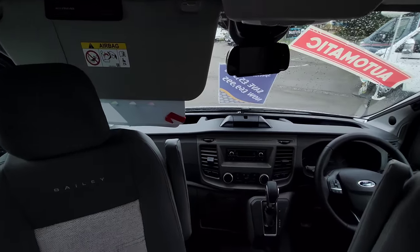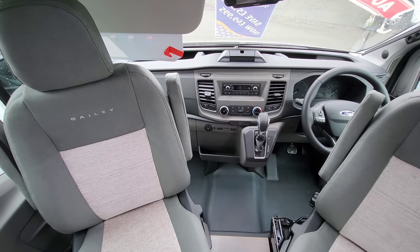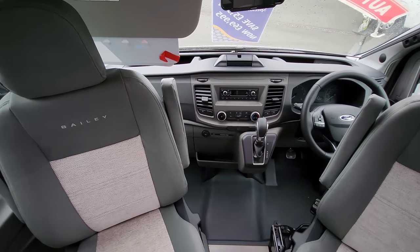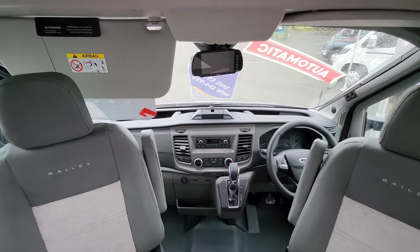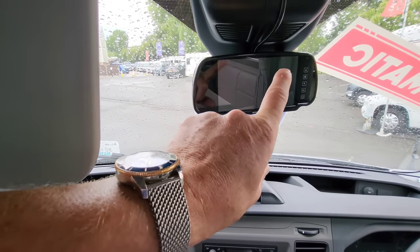In the cab there are two captain swivel seats, an automatic gearbox, a DAB radio, a multifunctional steering wheel, and concertina cab blinds going all the way around. There's also a little LCD screen conveniently placed where the mirror would normally be — that's your reversing camera screen.